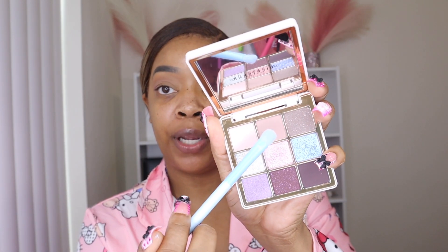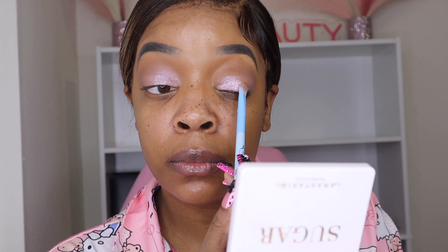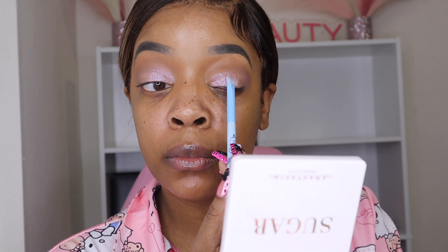And now I'm going to take this pink shimmer shade right here. Do y'all see that shimmer shade? It is so cute. This shade is literally the only reason why I got this palette because it's just so cute.